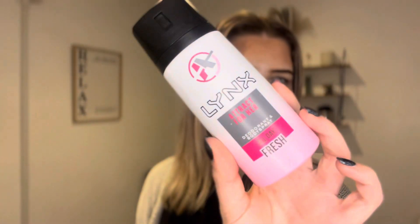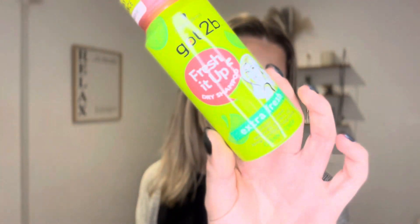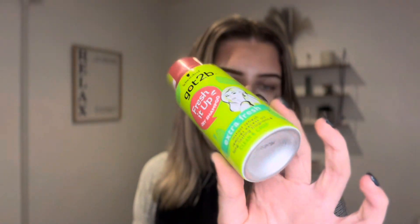Then I've got my deodorant in here, which is just a basic Lynx deodorant, nothing particularly fancy. I do have a funny story — literally the other day I was at the gym just spritzing my deodorant on after the shower, and this little lass comes up to me and says 'Oh, sorry, can I just borrow your deodorant?' And I was like, 'Yeah, of course, girl, don't apologize!' Then I have a Swaps Got to be Fresh it Up dry shampoo, because if I've got really sweaty greasy hair I can just spritz that in. It's a really handy size for your bag.